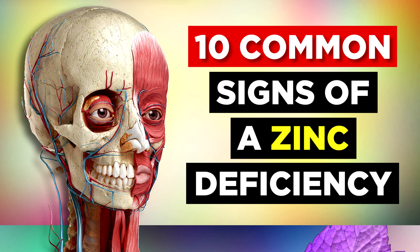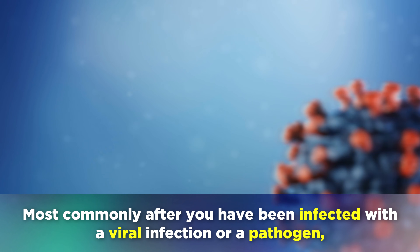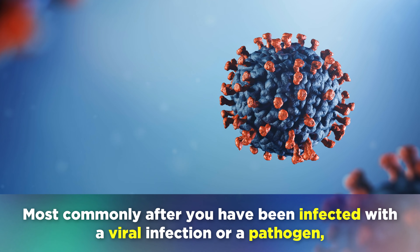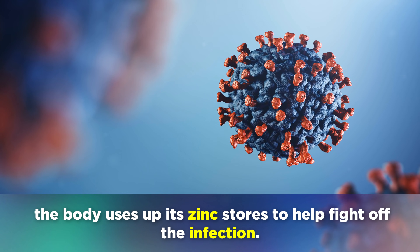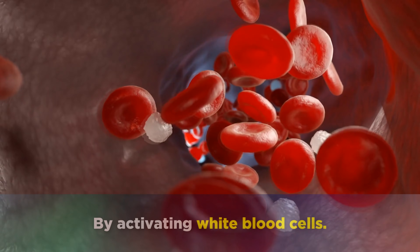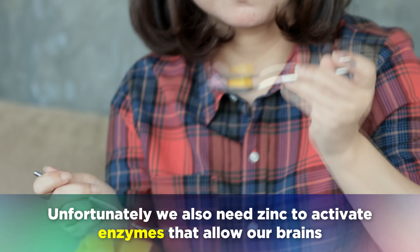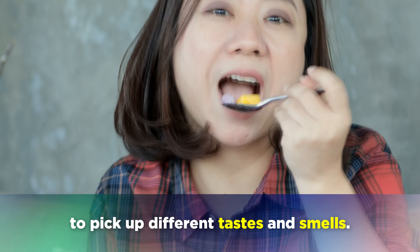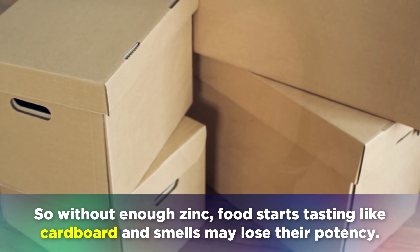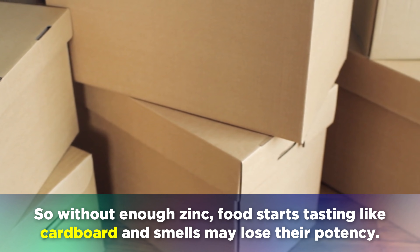One of the most common signs that you do not have enough zinc is a loss in your sense of taste or smell. Most commonly, after you have been infected with a viral infection or a pathogen, the body uses up its zinc stores to fight off the infection by activating white blood cells. We also need zinc to activate enzymes that allow our brains to pick up different tastes and smells. So without enough zinc, food starts tasting like cardboard and smells may lose their potency.